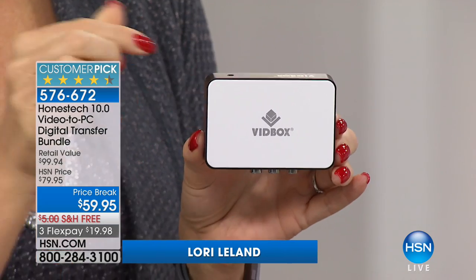This is the Honest Tech Vid Box. We love how teeny tiny it is — you can take it to a friend's house or to mom and dad's. You'll be able to take all of those old family memories that no one's enjoying or popping into VCRs to watch anymore and make them all digital, so you can share on social media and with friends and family.